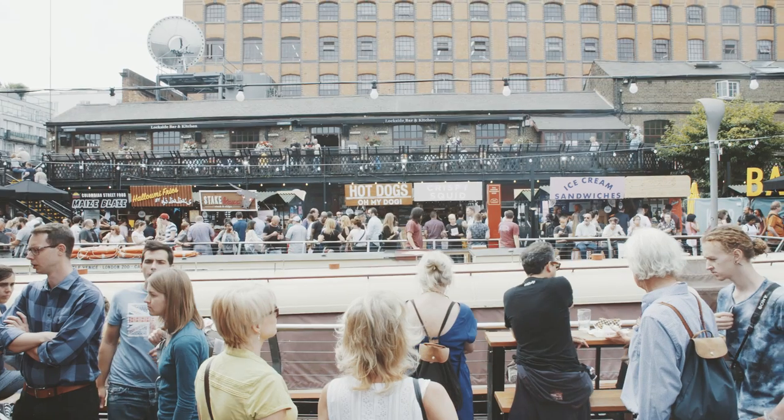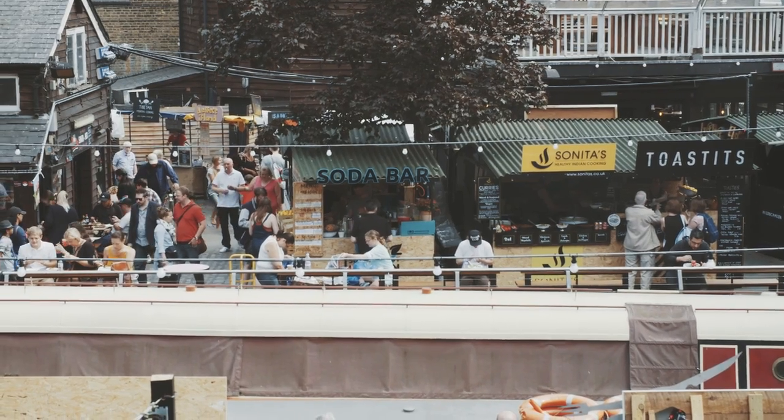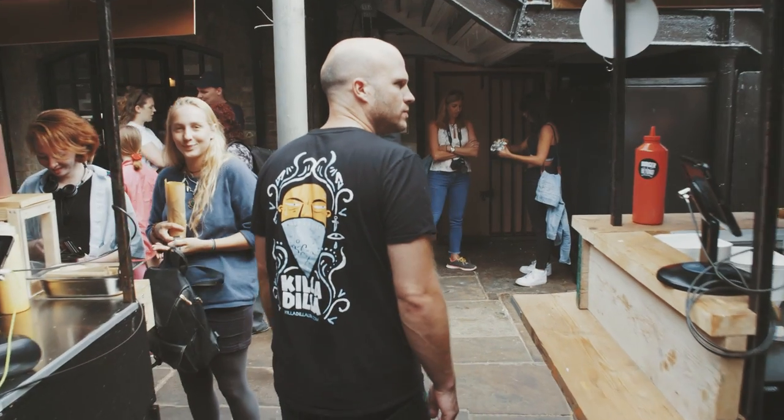35 of the best street food traders in London, all in one place, and we're about to meet Will Lee, owner of Killer Dilla, one of the street food stands here, and he's gonna show us some of his favourites. You hungry Will? Let's go.